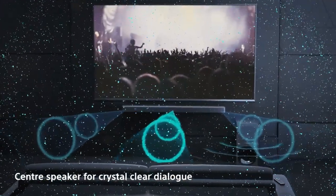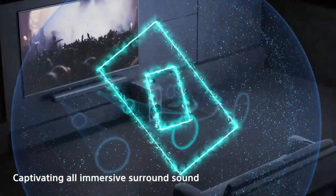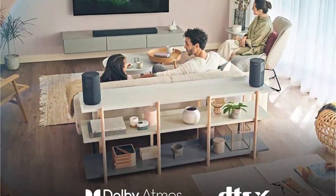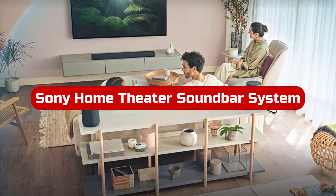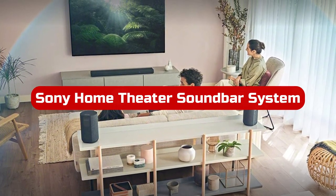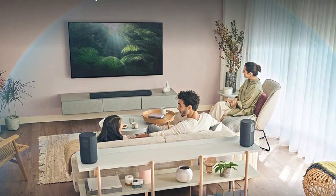Get ready to upgrade your movie nights with the latest and greatest in home theater technology. Introducing the Sony Home Theater Soundbar System, designed to bring the cinema experience to your living room. With sleek design, powerful sound, and the latest technology, this system is the perfect addition to your entertainment setup for 2023.